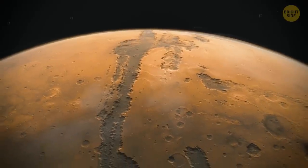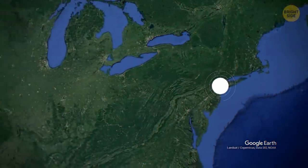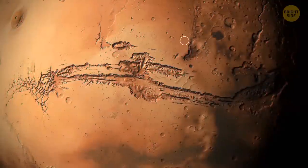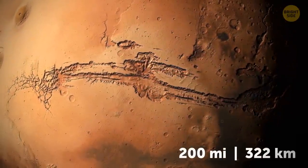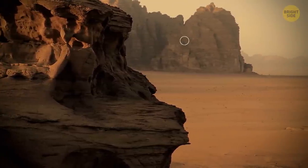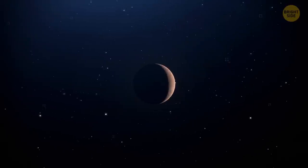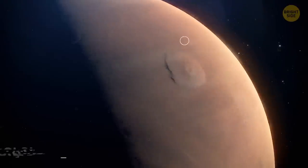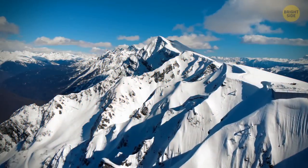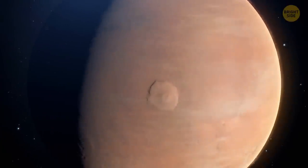The surface of Mars is cut by a huge canyon system known as Valles Marineris. If it were on Earth, it'd stretch all the way from New York to California — over 3,000 miles. At its widest part, this largest canyon on Mars is 200 miles wide and reaches 4 miles at its deepest point. Valles Marineris is 10 times the size of the Grand Canyon on Earth. And since we're on the subject of gigantic things, let's talk about Olympus Mons — the largest volcano in the solar system, also on Mars. It's three times as tall as Mount Everest, and its base is as large as the state of New Mexico.